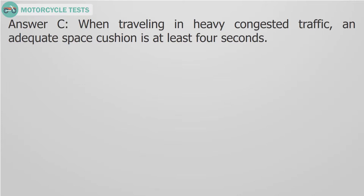Answer C. When traveling in heavy congested traffic, an adequate space cushion is at least 4 seconds.